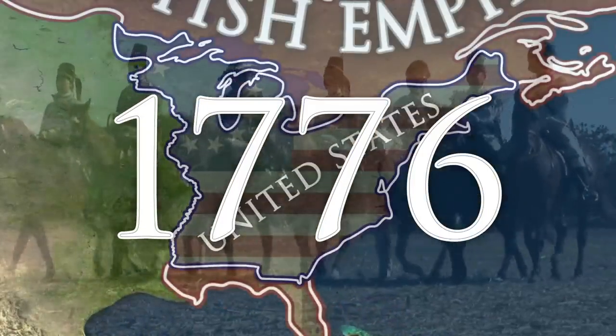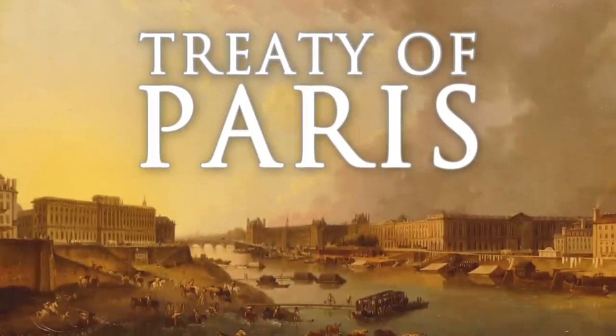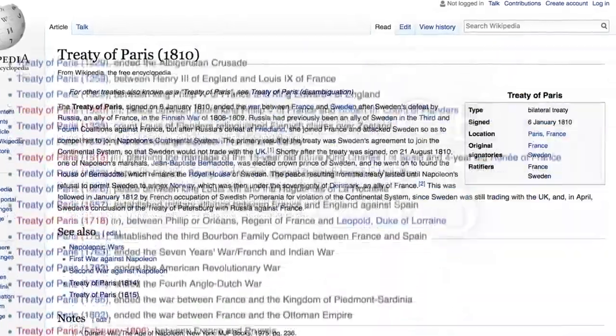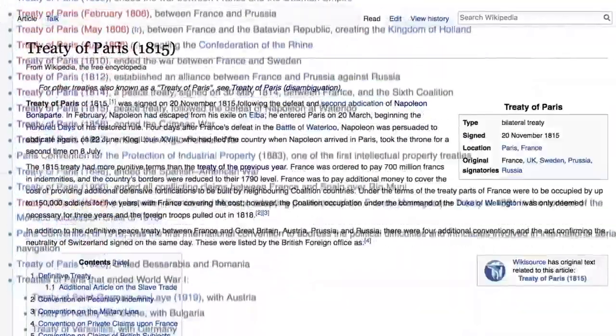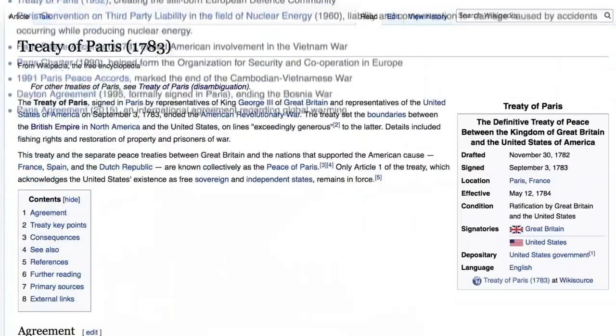The two countries did some recreational fighting for the next seven years, but then they sat down and signed the Treaty of Paris—not the 1323 Treaty of Paris, or the 1657 Treaty of Paris, or the 1810 Treaty of Paris, or the 1812, 1814, 1815, 1856, or 1857 Treaty of Paris—the 1783 Treaty of Paris.